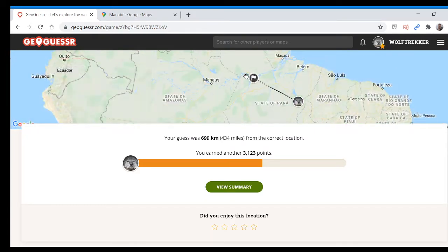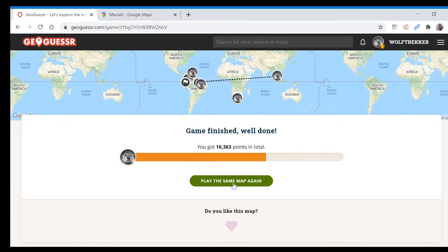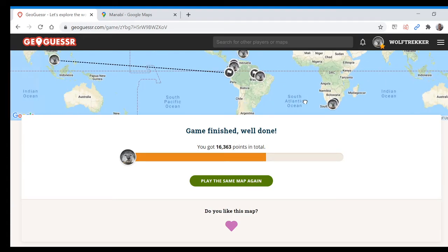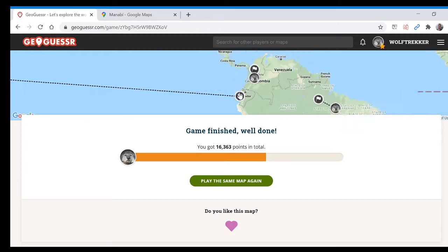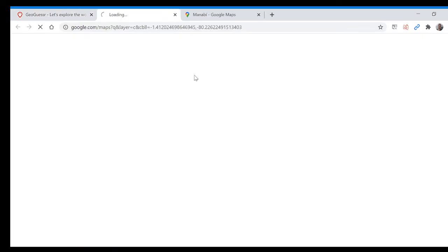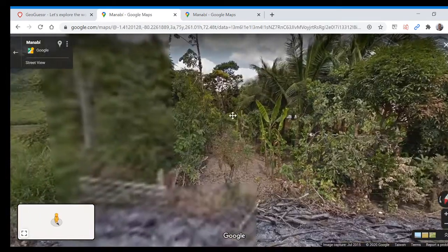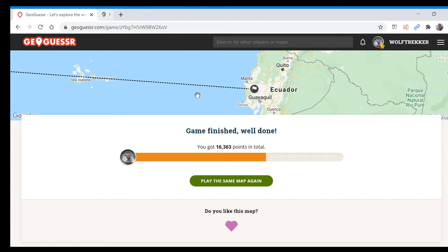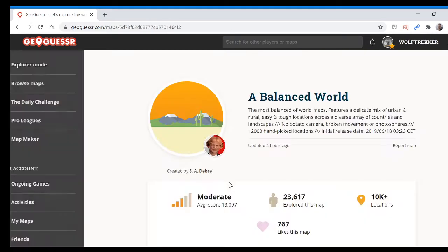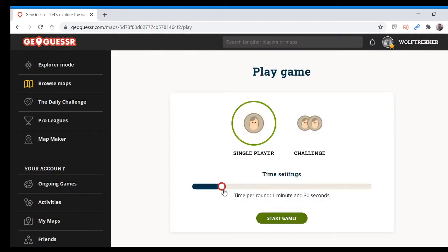We were near the Amazon in Santarém. Very good, not bad. We had one major screw-up in Ecuador, but everything else was okay. A little bit annoyed at myself for not recognizing that that was a South American round as opposed to Asia. But yeah, 15,000 points. I'm going to try this again — let's see if we can beat that score. One and a half minutes.